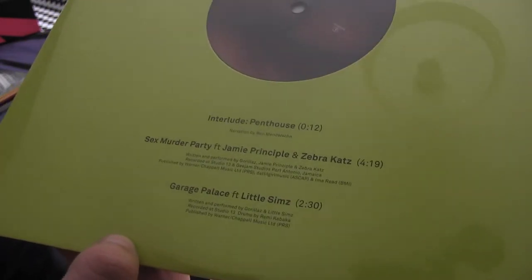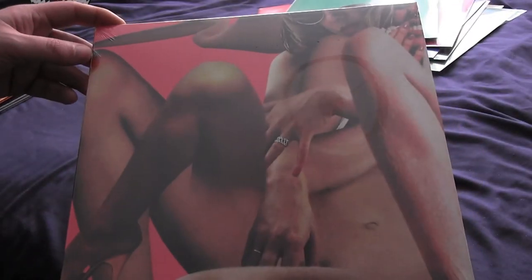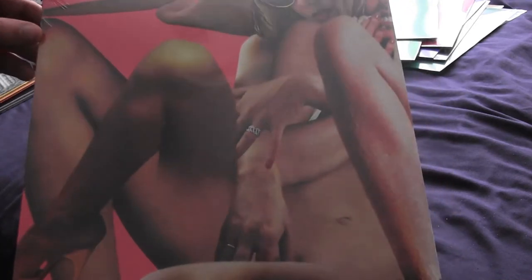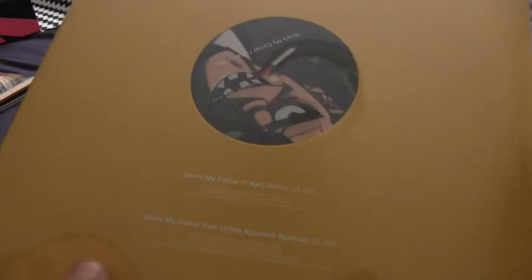...Palace featuring Little Simz — another straight-up banger — and this artwork is going to get me demonetized. Fantastic. Freeze frame this one and put it in the bank for later, boys. Then there's She's My Collar featuring Kali Uchis and the Kali Uchis Spanish Special.